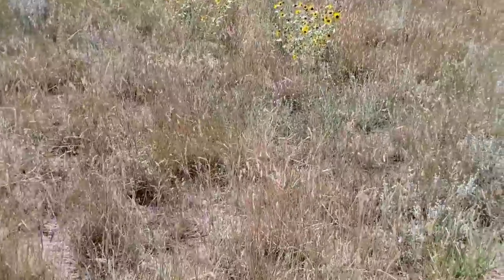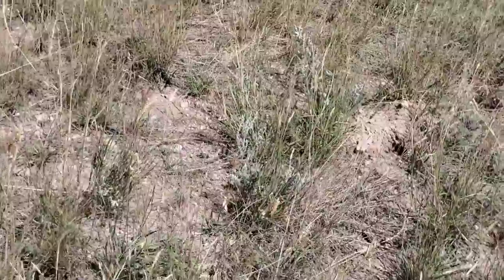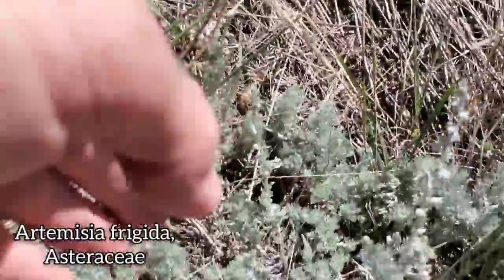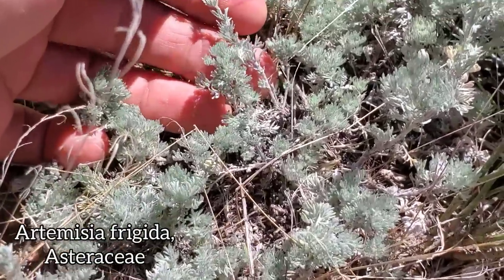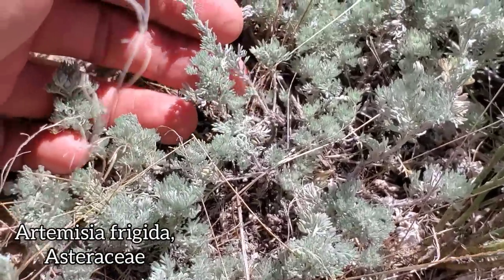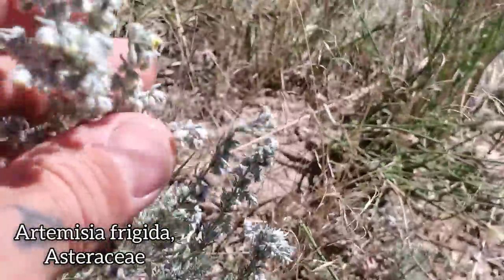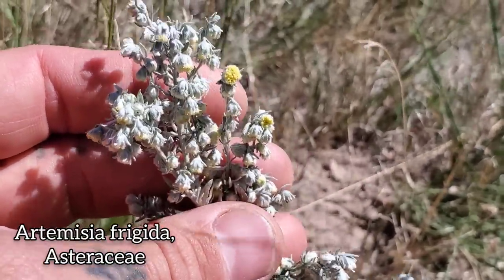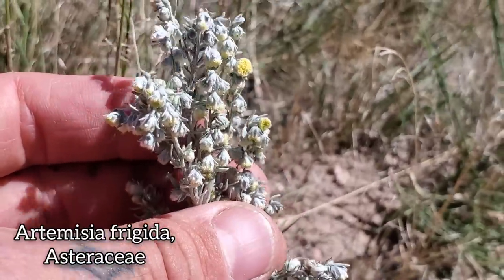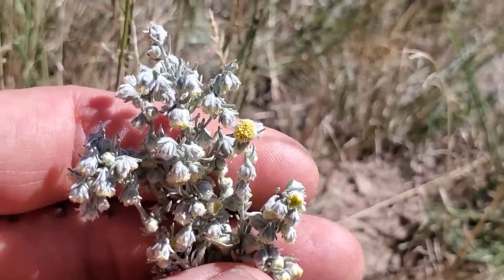Moving right along — we've got a couple more interesting guys to look at. Where's the Artemisia I just saw? There we go — Artemisia frigida, in the wormwood genus. The wormwood and sagebrush genus, not to be confused with sage, which is a completely unrelated plant. Artemisia frigida.